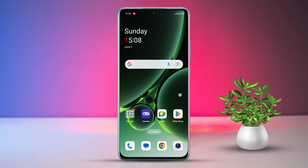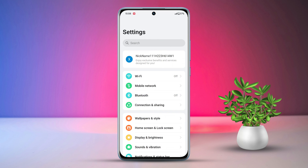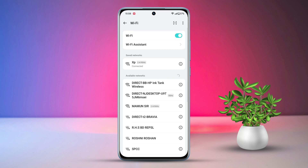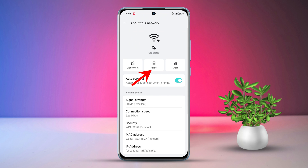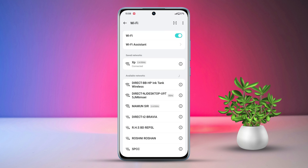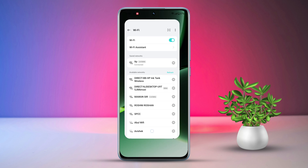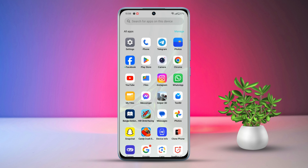Solution two: forget and reconnect Wi-Fi. Go to settings, then tap on Wi-Fi. Tap the 'i' icon next to your Wi-Fi name, then tap 'Forget' to remove it. Reconnect by selecting your Wi-Fi name and entering the password.